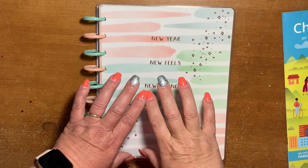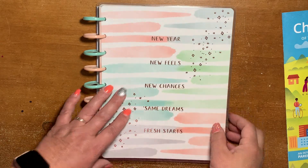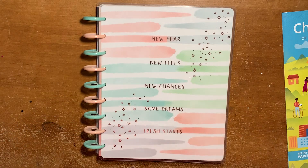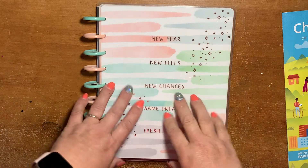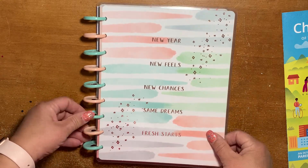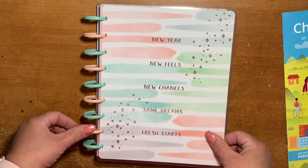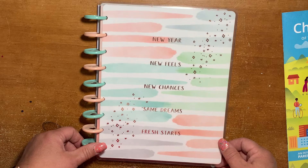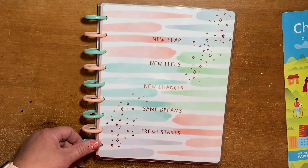Hey guys, it's Celeste here from LazyJX Ranch. So today I just got my new Be Well Planner for 2020, and I wanted to do a more detailed flip through. I did a flip through just real quick on the unboxing, but I wanted to do a more detailed flip through.